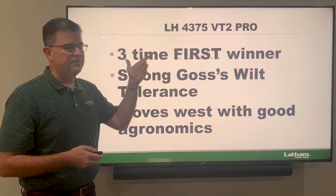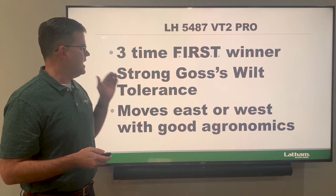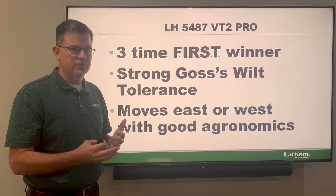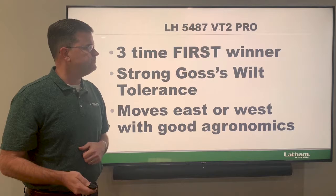Next is the 5487 with three wins in the first trial over the last couple of years. This product has very strong Goss's wilt — we've really improved our Goss's wilt products over the last five-year period. The 5487 moves east to west with very good agronomics at 104 days — it's a real star.